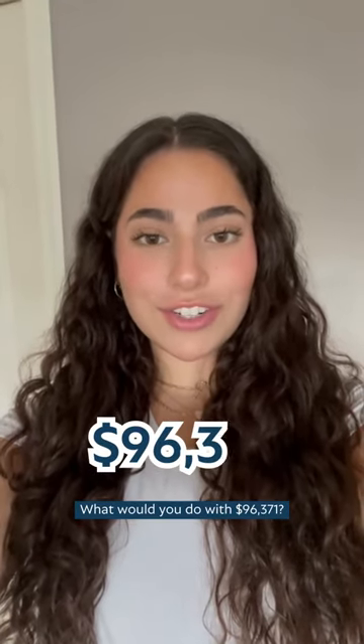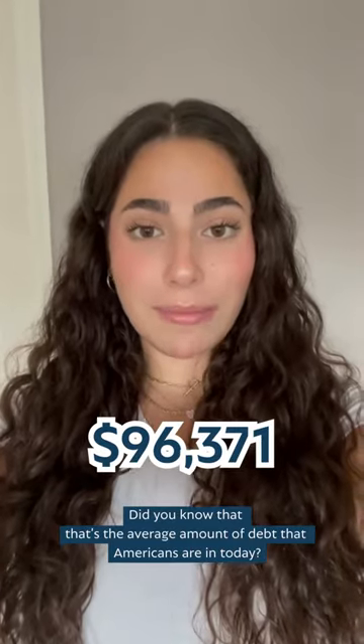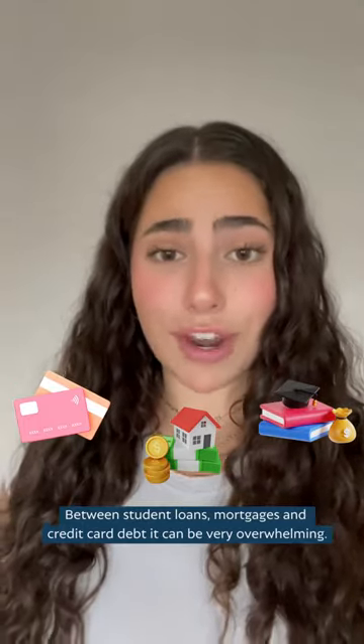What would you do with $96,371? Did you know that that's the average amount of debt that Americans are in today? Between student loans, mortgages, and credit card debt, it can be very overwhelming.